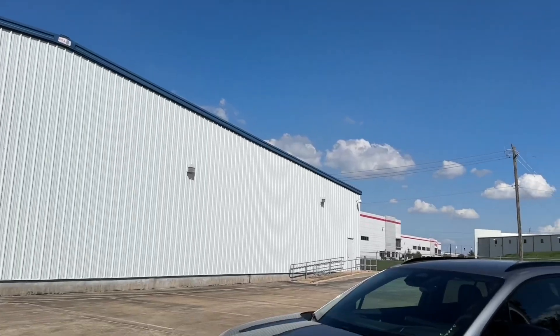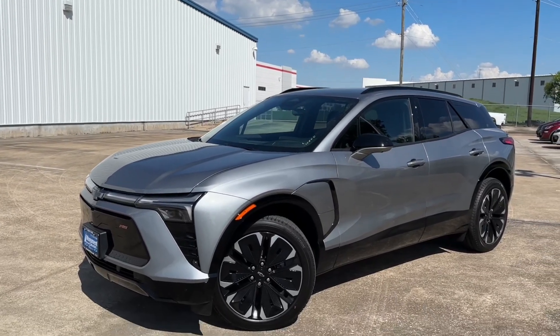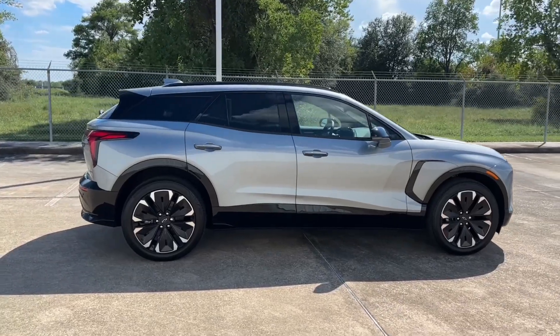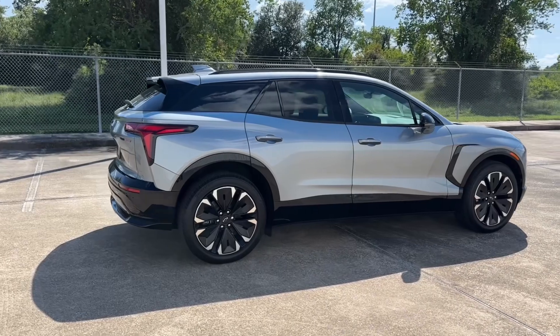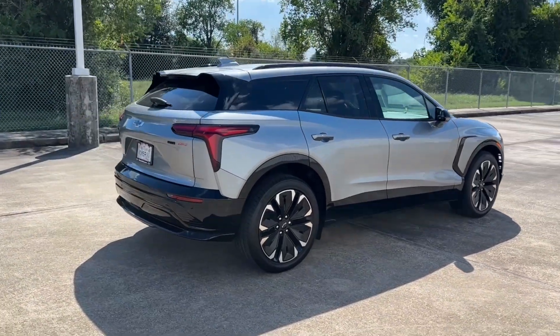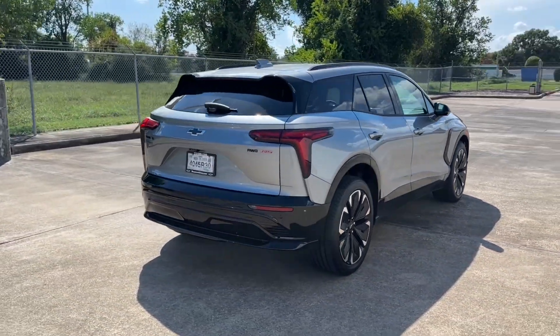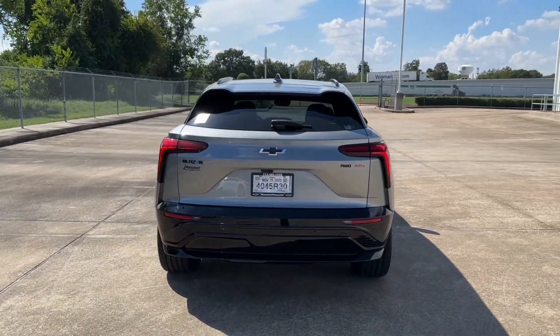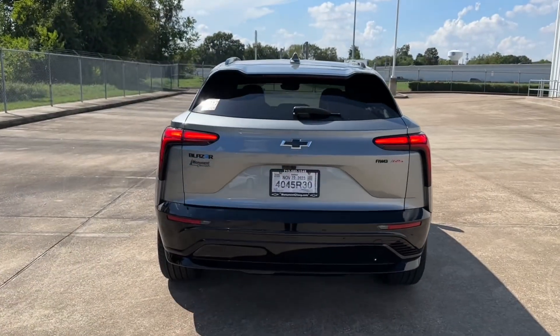The electric motor on this Blazer EV is capable of producing 288 horsepower and 333 pound-feet of torque, which sends power to all four wheels. It can go 0-60 in 4.0 seconds. The battery can get up to 320 miles on a full charge, and with DC fast charging it can charge up to 78 miles in just 10 minutes.